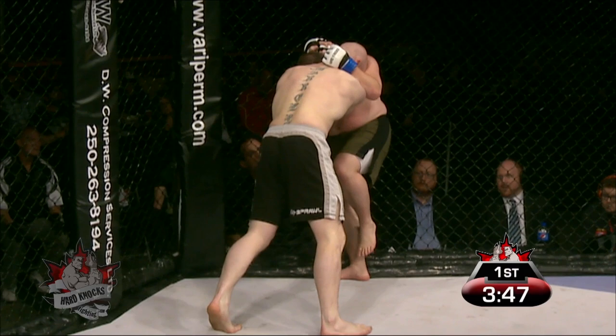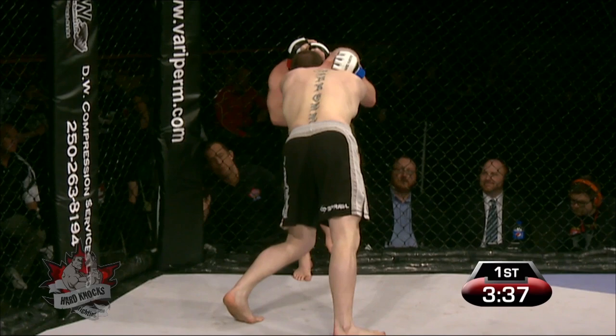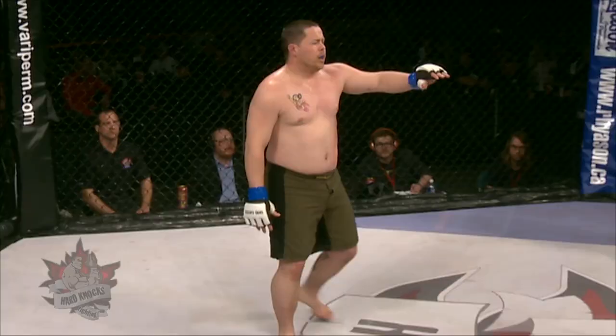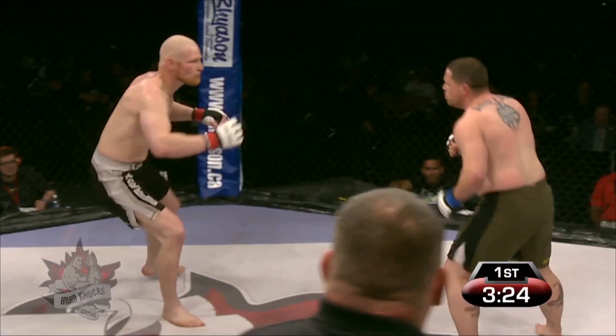Jonathan Dubois is being able to stop some of the offense, even landing some punches of his own. Gerro has Dubois up against the cage, still trying to find the strikes. Dubois landing a couple punches — and there's a low blow. They'll touch gloves here, and Dubois is still in obvious pain but wanting to continue.